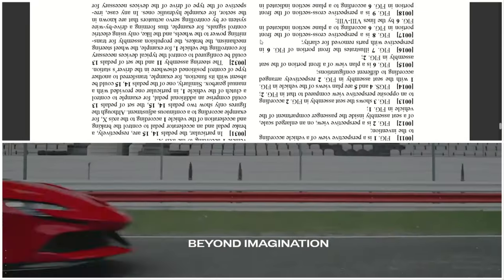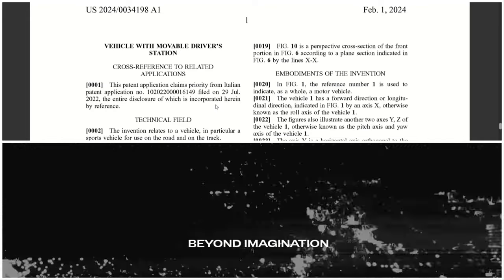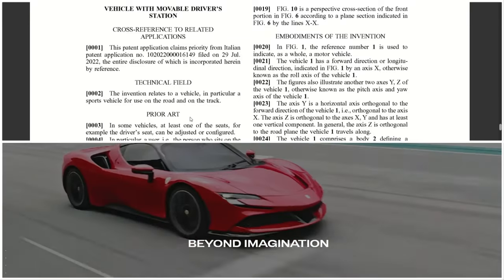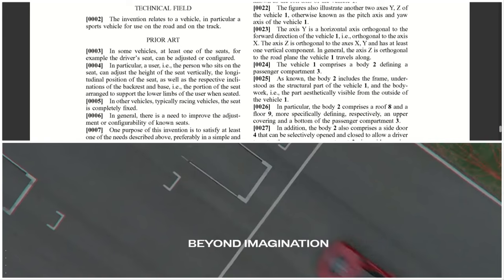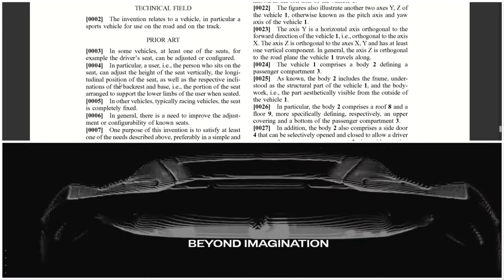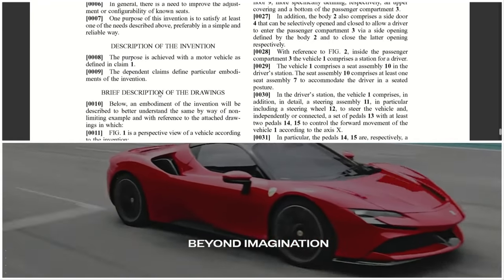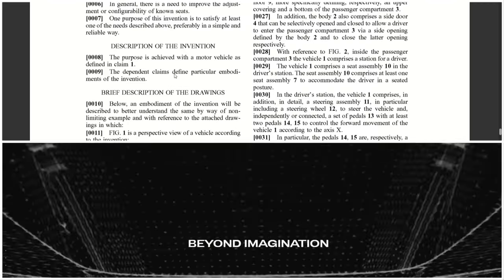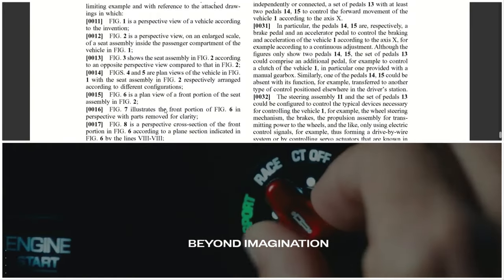This right here is all the literature from the patent for the vehicle with a movable driver's station — cross-references and applications, technical field: vehicle, in particular sports vehicles for use on road and track. The art involved, to satisfy at least one need described above, position of the driver's seat. Description of the invention: the purpose is to achieve a motor vehicle as defined in claim one. The dependent claim defines a particular embodiment of the invention. The brief description of the drawings covers the steering assembly and the pedals.